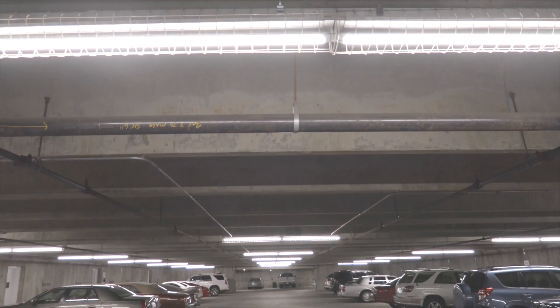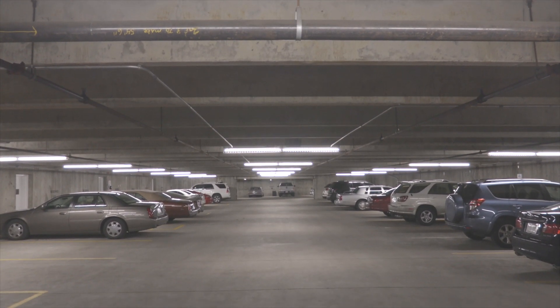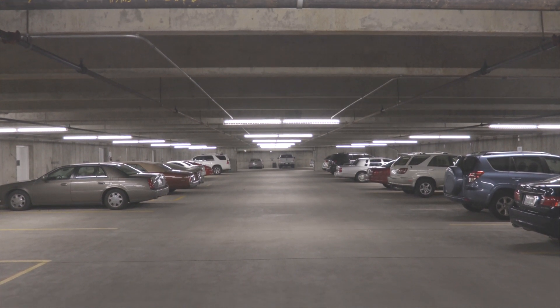Well, the LED tubes have just been put in, so I haven't seen any impact yet. Our first meeting and numbers will come in this week actually, but the other one — we didn't see any savings at all when they went from T12s to T8s. No savings.